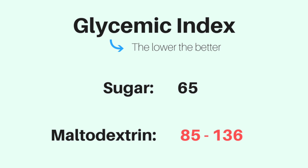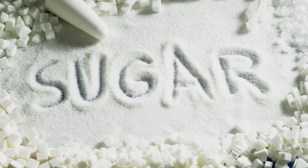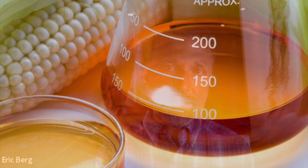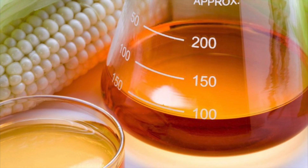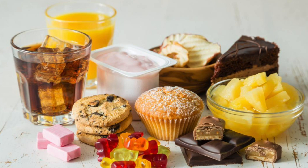Maltodextrin has a glycemic index between 106 and 136 — way up there. That's because it gets absorbed in the stomach a lot faster than sugar, probably because it's far from natural. They make maltodextrin using chemical processes that break down cornstarch, but it could also be tapioca, wheat, potato, or rice — usually cornstarch. They heat it under high pressures using certain chemicals, and maltodextrin ends up in so many products.